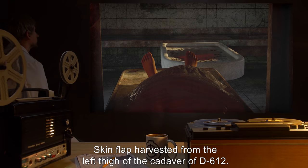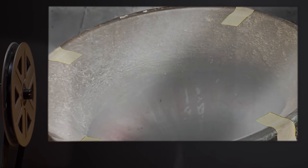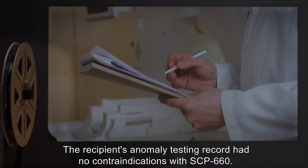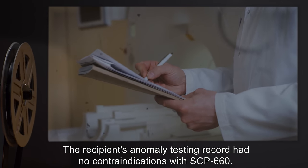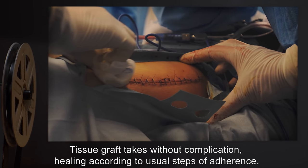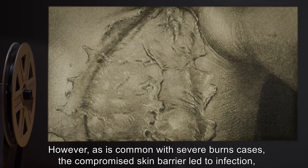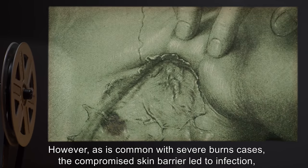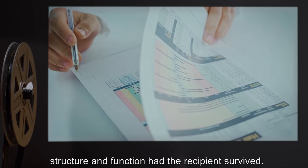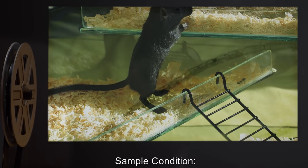Lab Report 660-B. Sample condition: skin flap harvested from the left thigh of the cadaver of D-612. Sample use: tissue sample left in SCP-660 for two months duration, then grafted onto the torso of a D-class personnel with second and third degree burns. The recipient's anomaly testing record had no contraindications with SCP-660. Result: tissue graft takes without complication, healing according to the usual steps of adherence, serum inhibition, and revascularization. However, as is common with severe burns cases, the compromised skin barrier led to infection and eventual fatal septic shock. Post-mortem biopsy and analysis indicates the skin graft would have returned to full histological structure and function had the recipient survived.